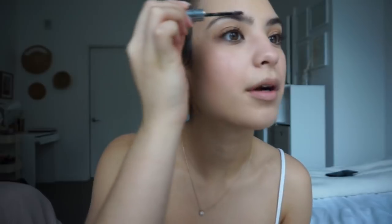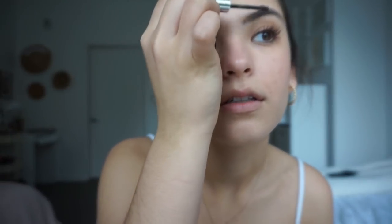I use the Glossier Boy Brow in brown. This stuff is really good — it's just one of those little eyebrow brushes. I have naturally full eyebrows so I just run it through.